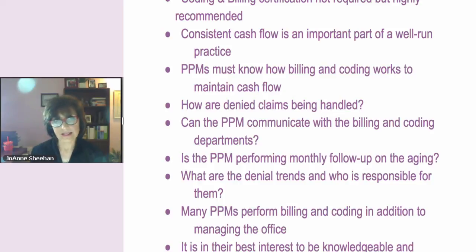So just saying that it's very important to know the billing and the coding to be a good practice manager. Thanks, Joanne. You're welcome.